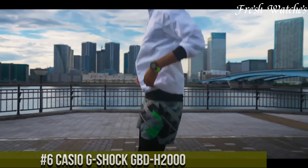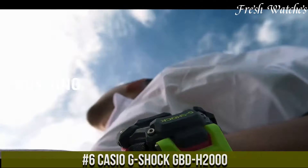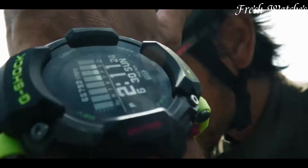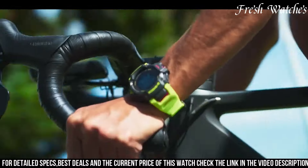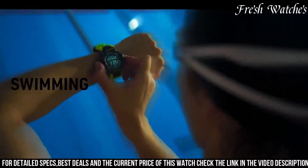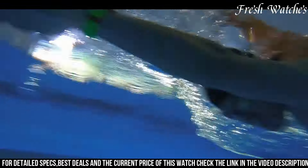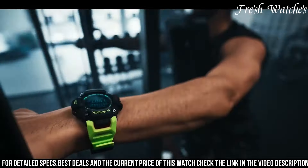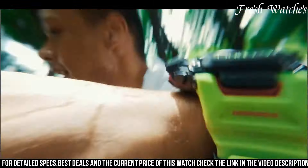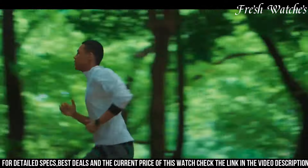Number 6. The Casio G-Shock GBD-2000 is the epitome of innovation and resilience. Combining cutting-edge technology with the renowned toughness of G-Shock, this watch is a true companion for modern adventurers. The standout feature is the heart rate monitor, allowing you to track your fitness levels during workouts seamlessly. Its solar-powered capability ensures you never run out of power, and the quad sensor technology offers precise data on altitude, barometric pressure, temperature, and direction — perfect for outdoor enthusiasts.